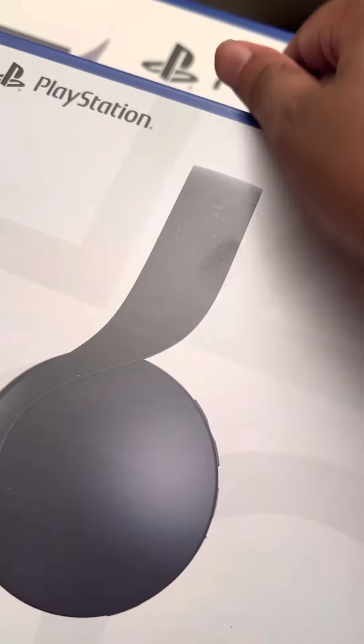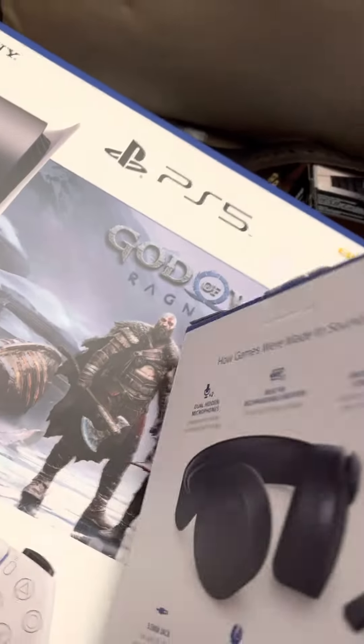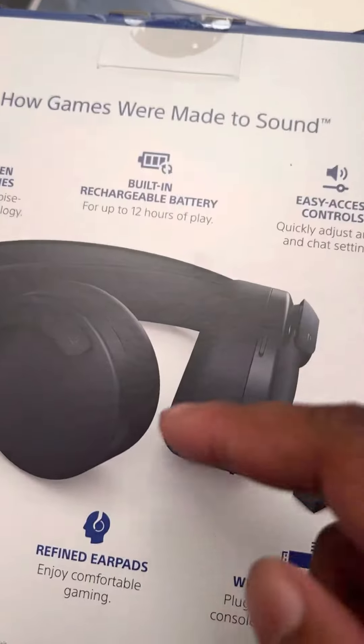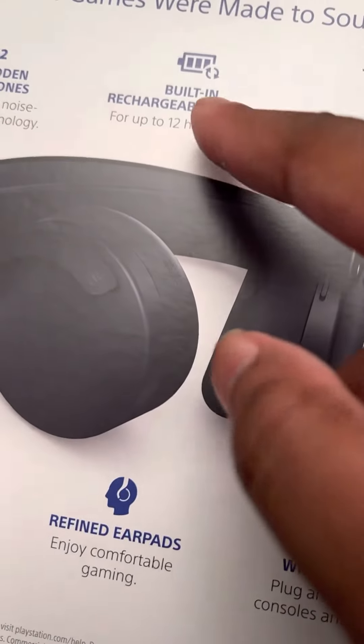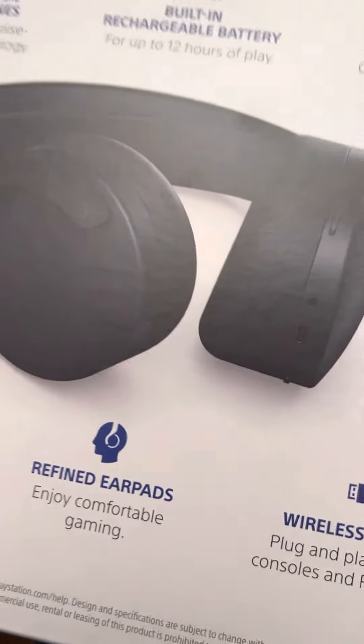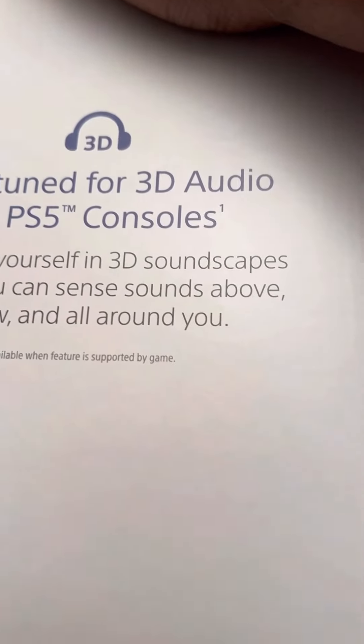We got the headset — the black headset, the PS5 headset. It's for PS5 and PS4. I have the 4. I think the 4 has a better shape. Look at it. You got built-in rechargeable battery, easy access controls. You also have fine-tuned 3D audio on PS5 consoles.